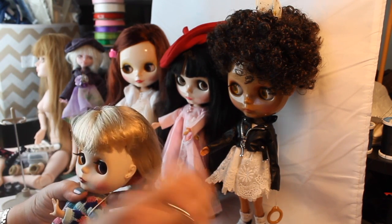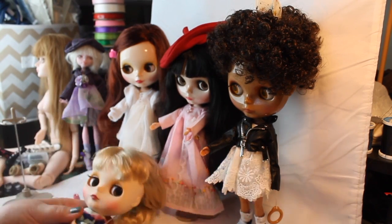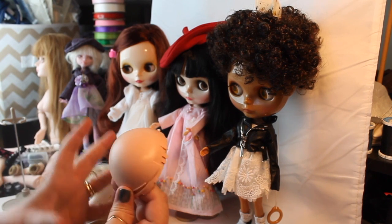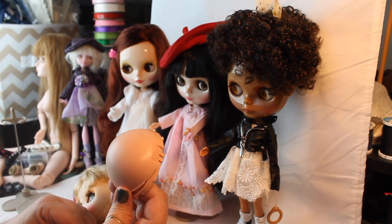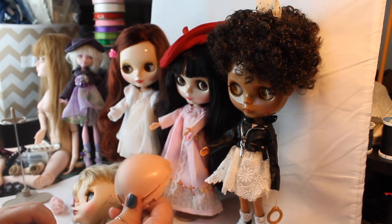If you wanted to change their hair, this top cap comes off and you can buy a blank cap and put it on the doll. You could make a wig cap out of alpaca fiber, which makes a nicer, more realistic-looking hair, and you can get some different effects with that fiber than you can with synthetic fiber.